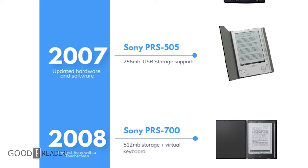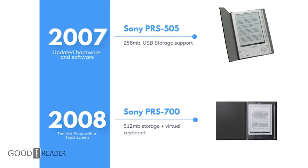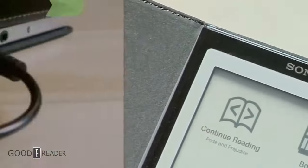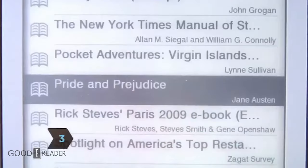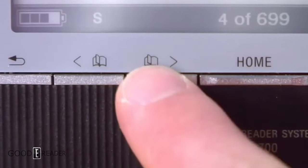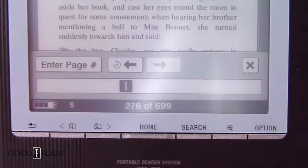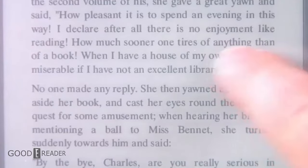Alongside the 505, in 2008, Sony released the PRS700. This had a touchscreen and a virtual keyboard, making it the first Sony device able to annotate digital books. The biggest thing about this unit was that it had LEDs on the side to light up the screen, which we wouldn't see for 4 years until Barnes & Noble did the glow light on the SimpleTouch Nook with Glow Light.